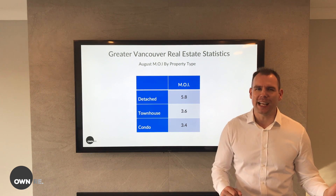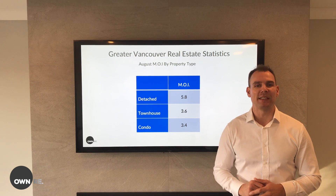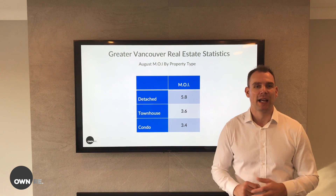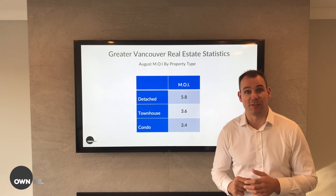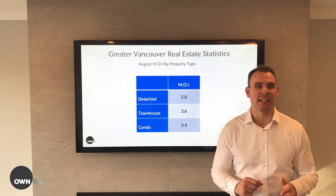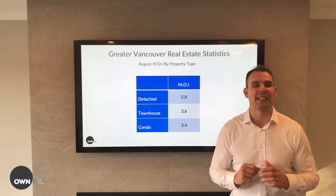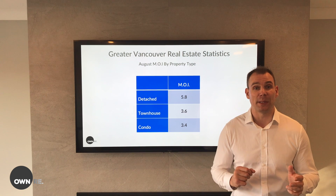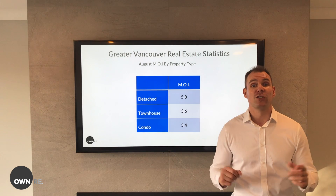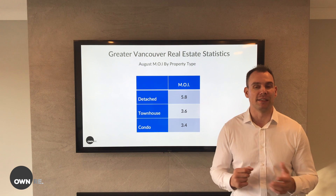Before you get all excited, you need to keep a couple things in mind. One, these numbers have to be sustained for a number of months before detached homes shift into a balanced market and condos and townhouses shift into a seller's market. Two, all these numbers look amazing from this time last year, but keep in mind last year was one of the worst years the market had seen in 10 years. And these numbers we're experiencing today are more in line with what the historical averages are. So it's pretty clear to see that the market is looking a lot more stable than it did this time last year.